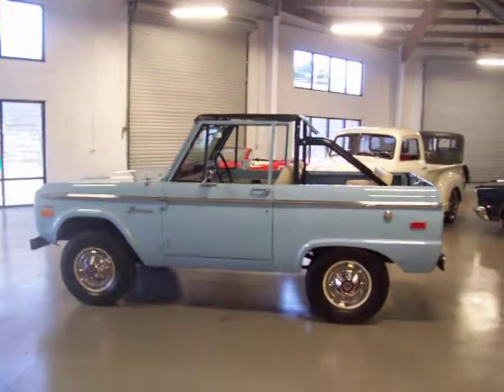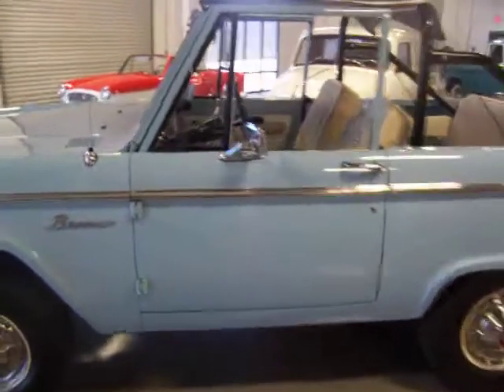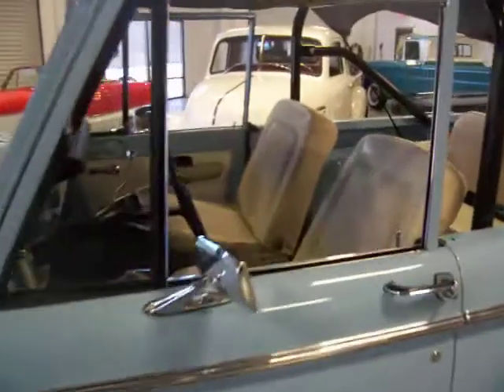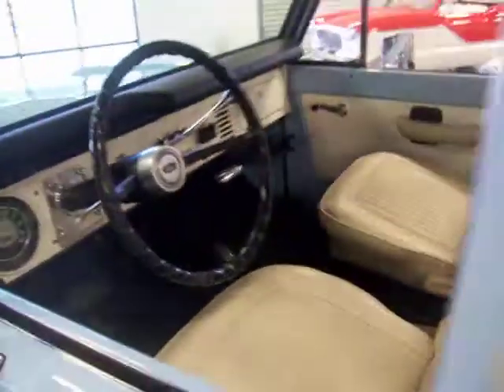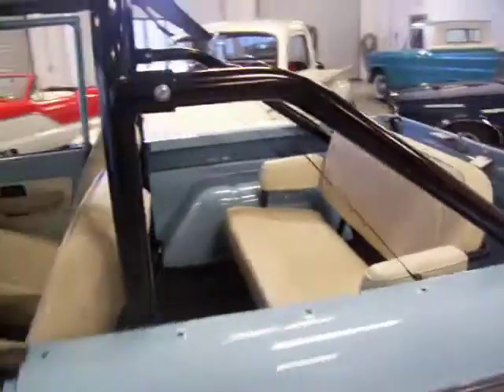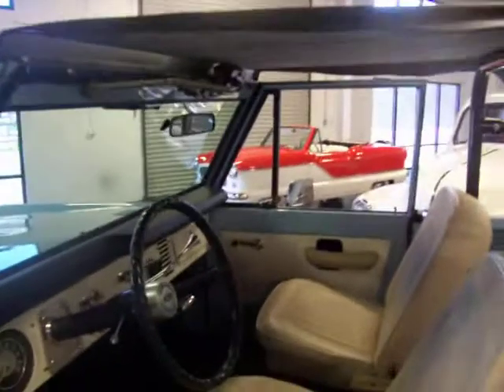Everybody loved the uncut standard height on this Bronco and it looks outstanding. We do have the original hard top that was also restored and painted in the Wimbledon white. This is a sky view blue color in '71. Great matching parchment interior. You got the original rear seat carpeted in the bed, and a nice roll bar that was just recently done powder coated. You got your bikini top, and like I said, you do have the hard top.